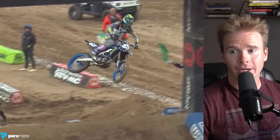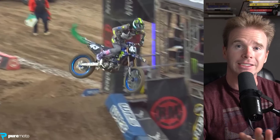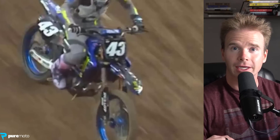Almost all the riders are doing this. Look at Levi Kitchen — this is more pronounced. His foot is completely off the foot pegs and he's not even going to touch that foot peg. He's just going to transition straight to that rear brake and land on it. Magnificent. Freaking magnificent.